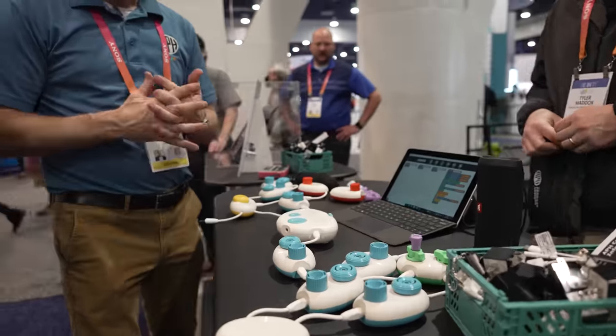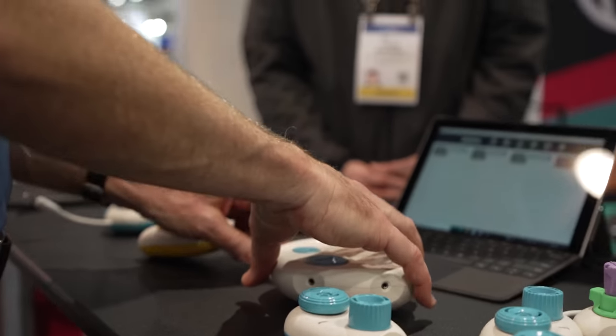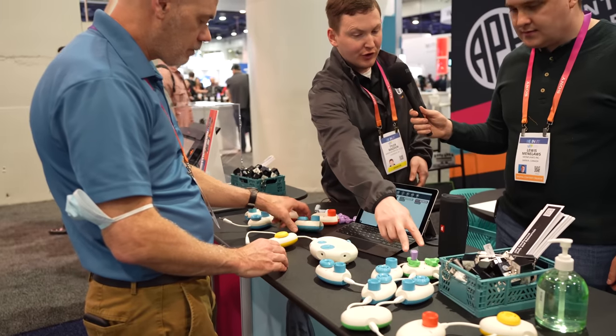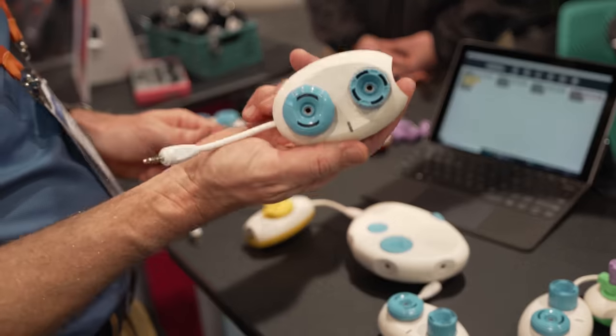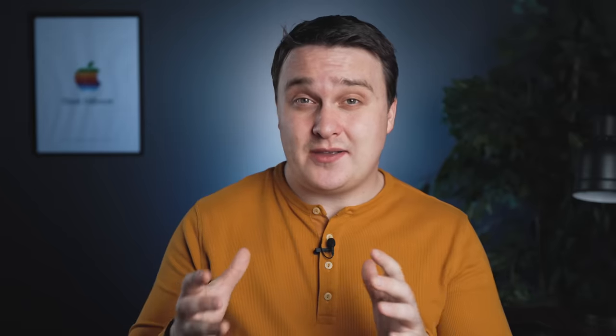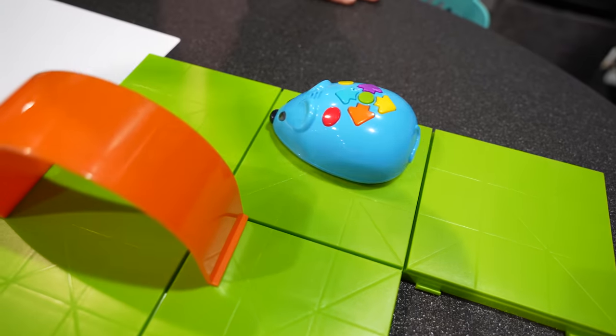Another cool idea is American Painting House, which built educational toys for K-12 education. They had toys that let you connect and change parameters of your program. You have a scratch-like interface on your computer that connects directly to it. Some of these blocks represent for loops, conditionals, and more. Tyler also showed me a demo where you program a mouse to go through a maze to the cheese.